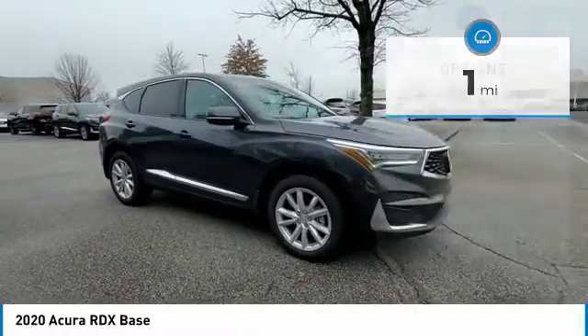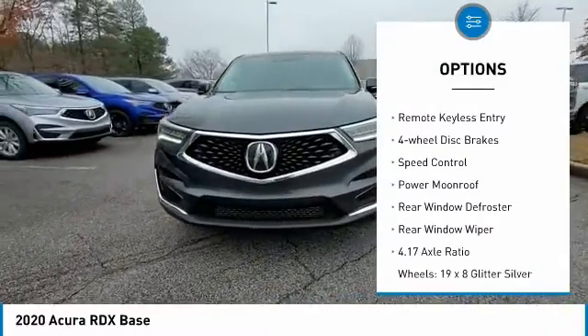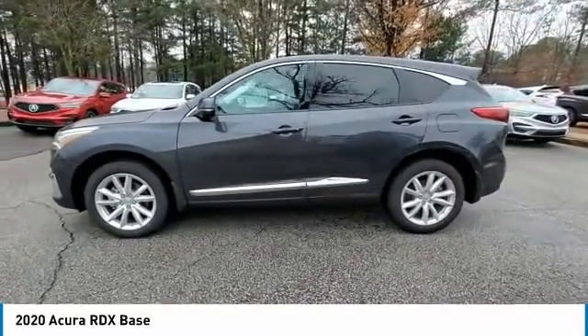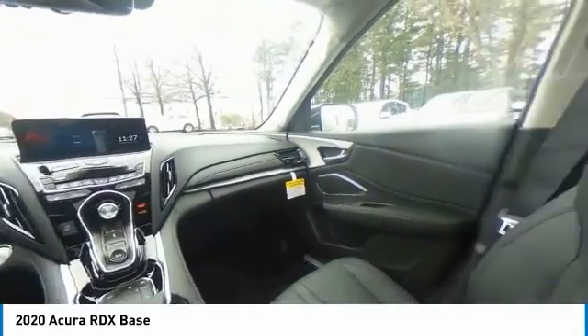Here are some of this vehicle's great options: electronic stability control, power liftgate, brake assist, traction control, remote keyless entry, four-wheel disc brakes, speed control, power moonroof, rear window defroster, rear window wiper.